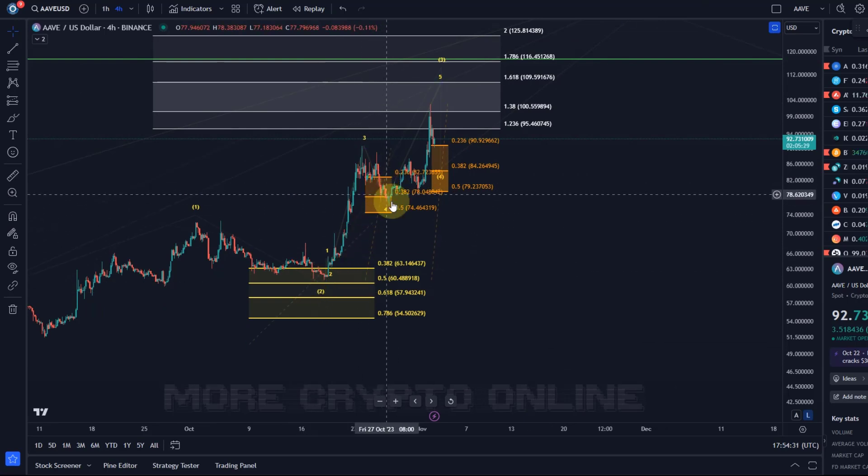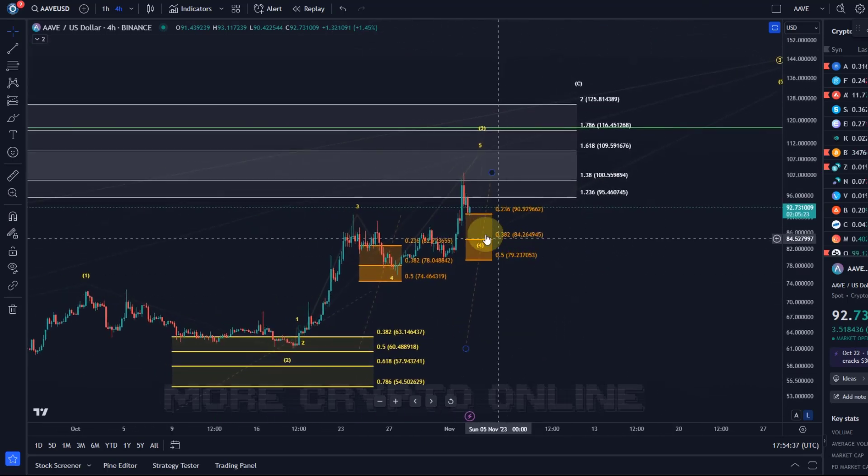This support level held, and this one as well, and now we see if this setback is holding too. To be honest, I don't expect this to already be the wave four — I would like it to be just a sub-wave of wave three still.